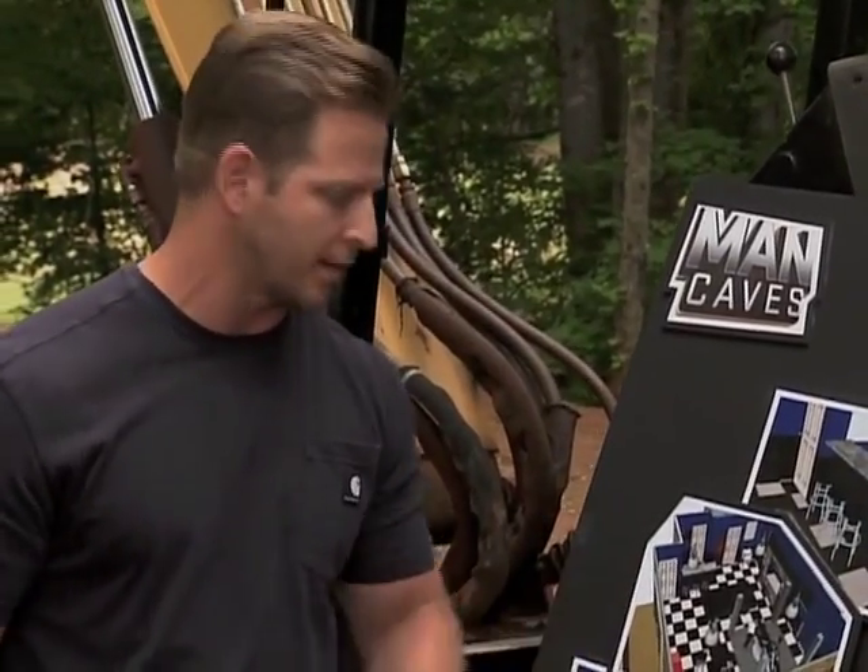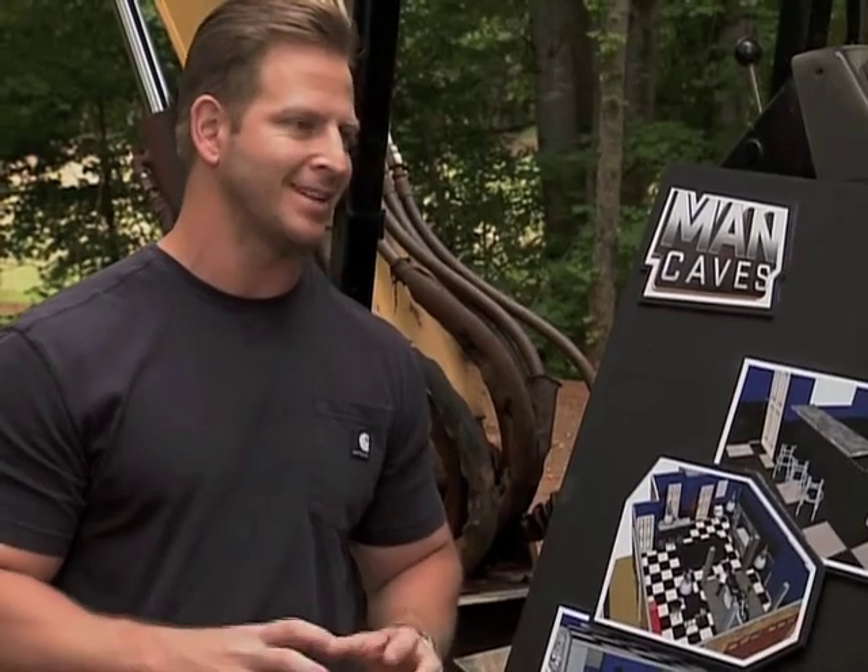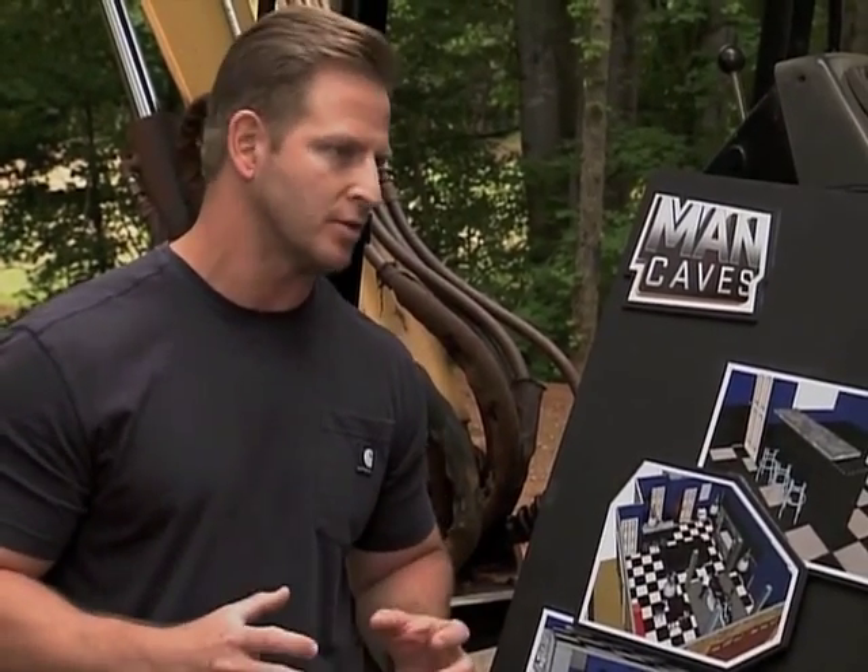You got a garage, you got a lot of activity in there. He's gonna be working on his bike, so he needs something that's gonna hold up. These are garage doors — not just any typical garage doors, these are custom garage doors.